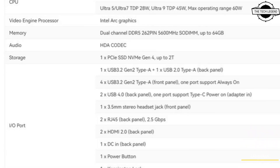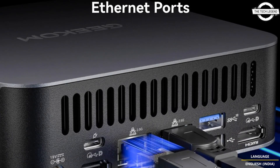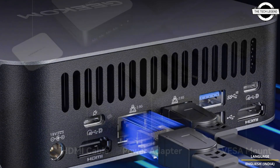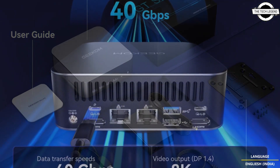Hello friends and welcome back to the Tech Legends channel. Today I will talk about the Geek Home GT1 Mega Mini PC with a 14th generation Intel Core processor. The Geek Home has announced the GT1 Mega.